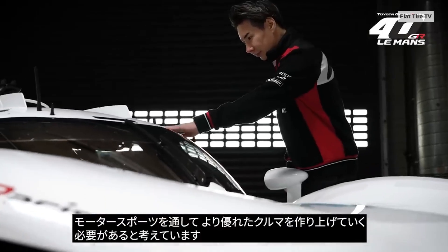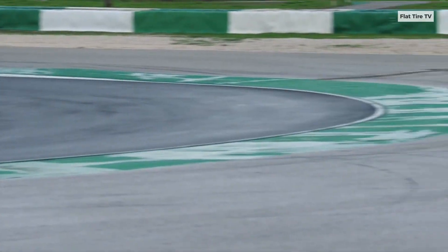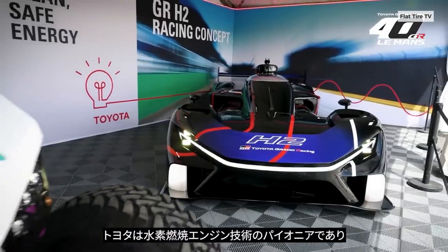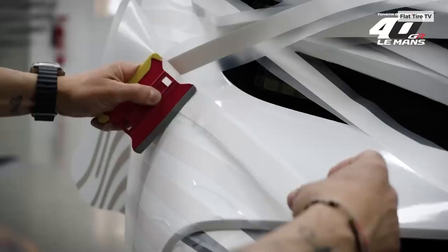Toyota has been working with hydrogen in motorsports for years. Since 2021, it has tested a hydrogen-powered Corolla H2 in Japan's Super Taiki series, initially using gaseous hydrogen.